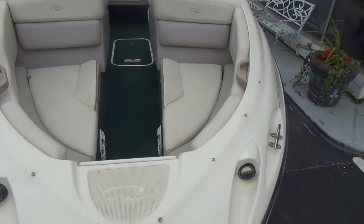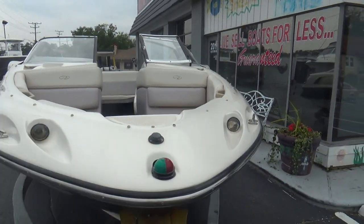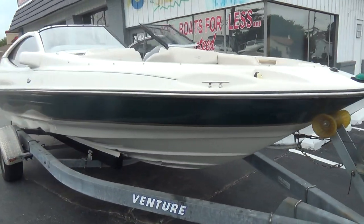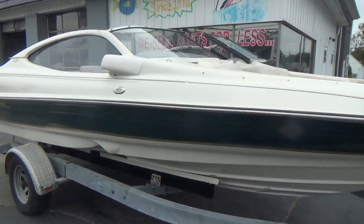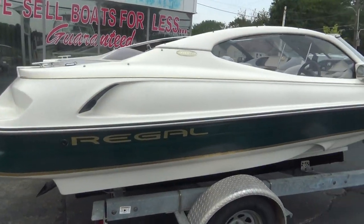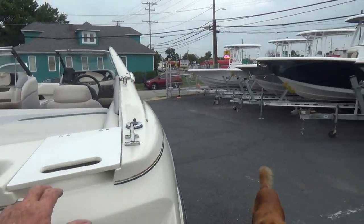There's all your cushions and two bucket seats. The boat also comes with a full cover that covers the entire boat. It has a really nice stereo system with an amplifier and a subwoofer, so it does play music pretty good.